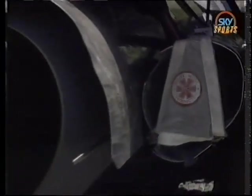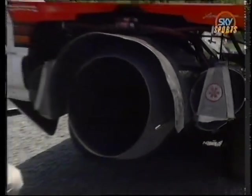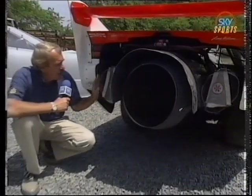Did you know that jet funny cars use the same cross-form parachute as nitro or alcohol funny cars? They stuff them inside aluminum tubes instead of the conventional pack, and use shroud lines twice as long to keep the canopy away from the hot exhaust.